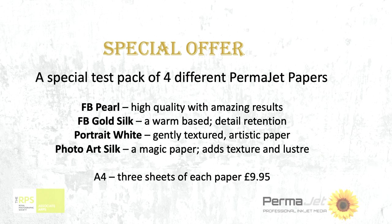Don't feel that Portrait White is only for portrait work — that's not the case. I've printed other things on it and it works beautifully. It's a lovely white paper, so think: I've got a bit of a high key image, so I'm going to use this very white paper. And then the magic paper — the Photo Art Silk — it's a little bit more textured than Portrait White, but it has this lovely luster on it. It's just fun to use and it gives you great results.